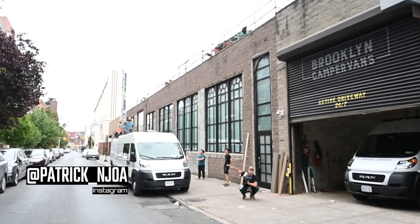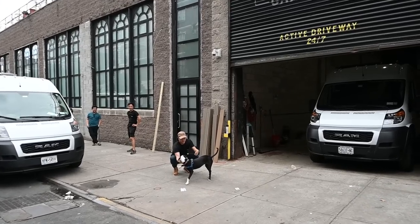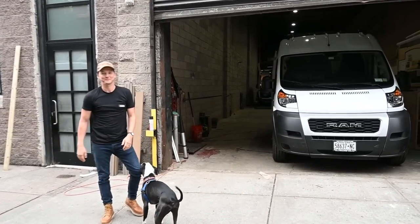Hello, this is Patrick with New Jersey's Outdoor Adventures YouTube channel, back here in Brooklyn, New York at Brooklyn Campervans. A lot of activity here today. Today we're gonna meet up with Dave, one of their employees, and he's gonna give us a tour of their newest creation.